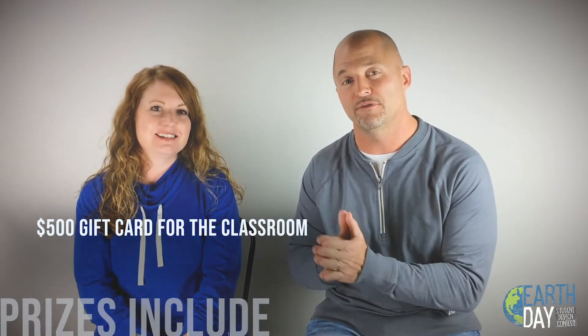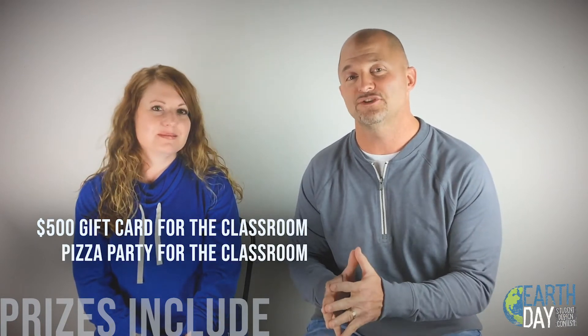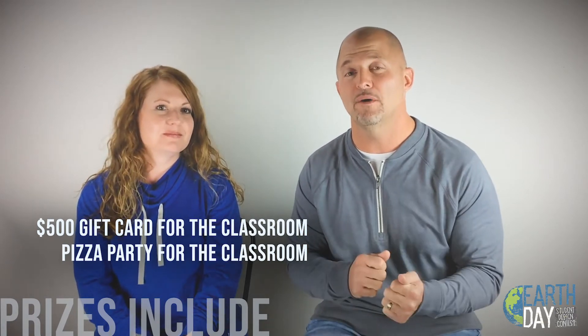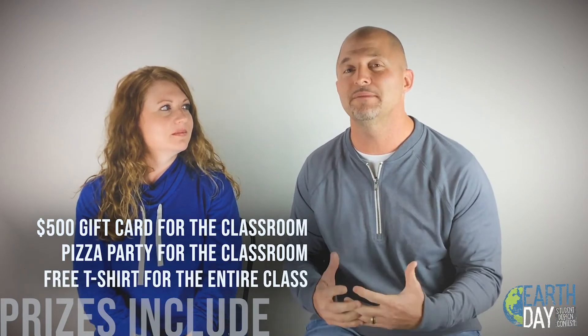We are upping the ante a little bit. Not only will the award for the overall winner get a $500 gift card for the classroom for the teacher to use for school supplies or whatever they deem necessary, we're also going to throw in a pizza party this year for that classroom. Whatever your favorite pizza parlor is in your community, you let us know and we'll be happy to order for the entire class. In addition, like we always have done in years past, we're also going to print that design on a t-shirt for everyone in the classroom as well, so it's a really big deal.